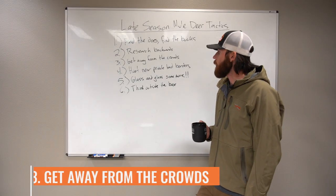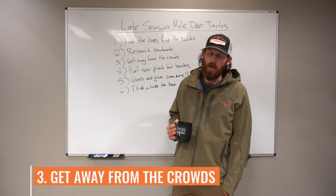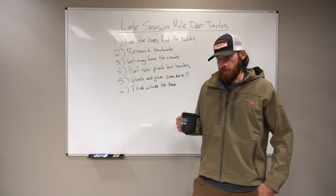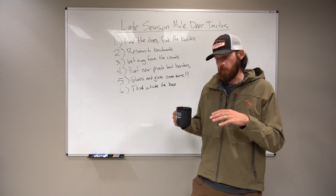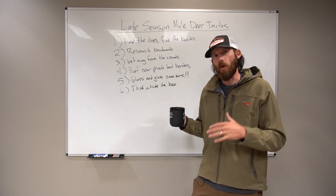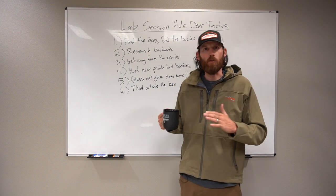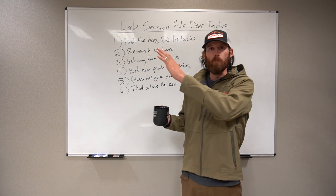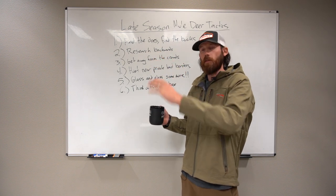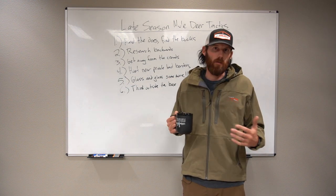Tactic number three: get away from the crowds. This is a hard one on a late season hunt. Getting away from the crowds means getting away from four-wheelers and horses. A lot of times deer are going to be down lower and closer to roads where everyone has access. If you can find barriers of entry — like a super steep trailhead — avoid that spot but go into that steep terrain nearby. You'll get away from crowds and potentially find areas where deer are acting like deer during the rut.